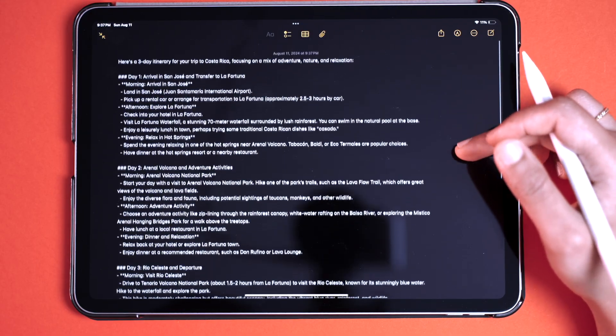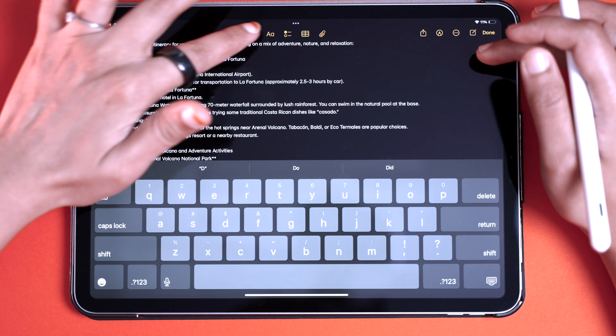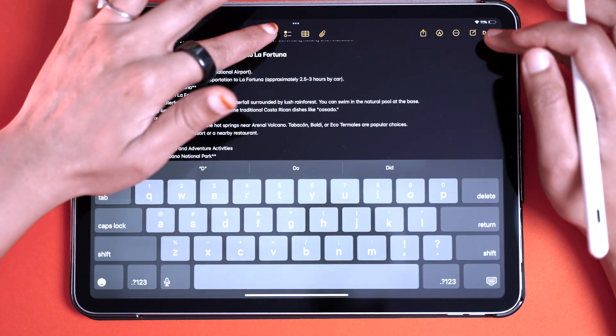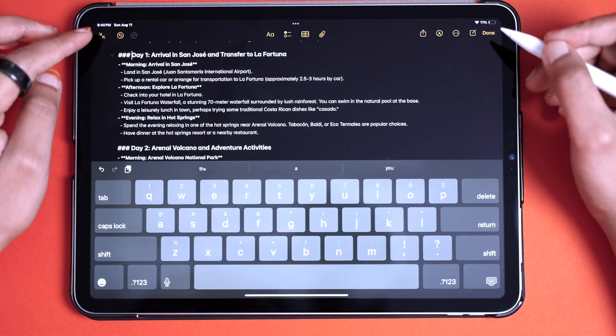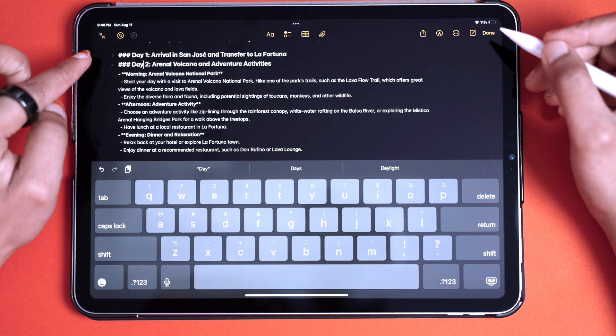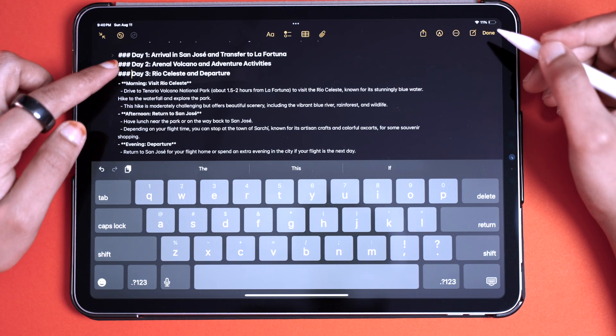The next cool feature is the ability to add collapsible sections. For example, if you're planning a three-day trip and have an itinerary in your notes, you can now add collapsible sections for easy organization. Make Day 1, Day 2, and Day 3 as headings, and then mornings, afternoons, and evenings as subheadings — you'll see a little arrow appear for each collapsible section. Click the arrow to expand each day's plan separately and close it back to keep things neat and well organized. This is great for trips, class notes, recipes, and so much more.